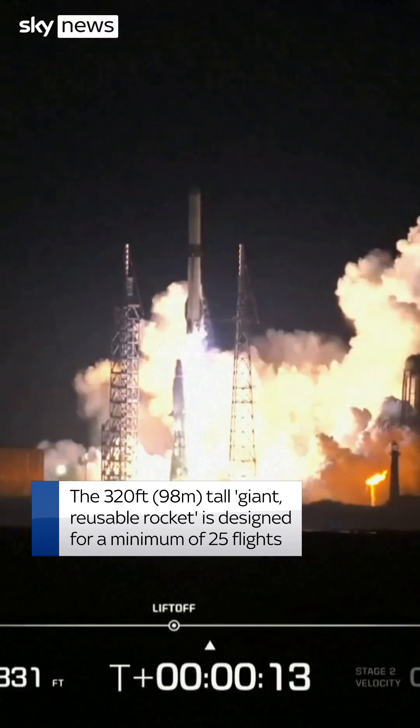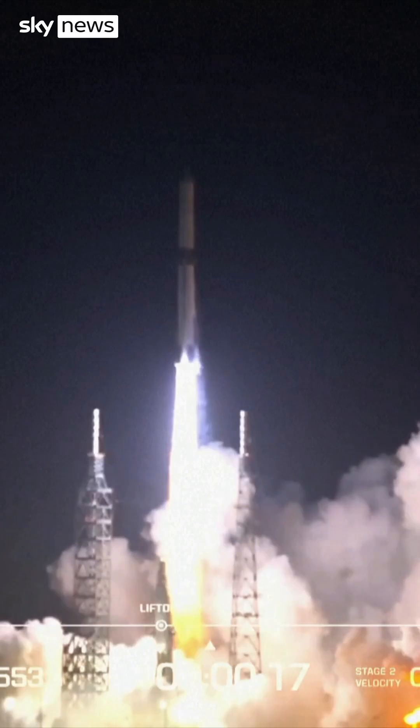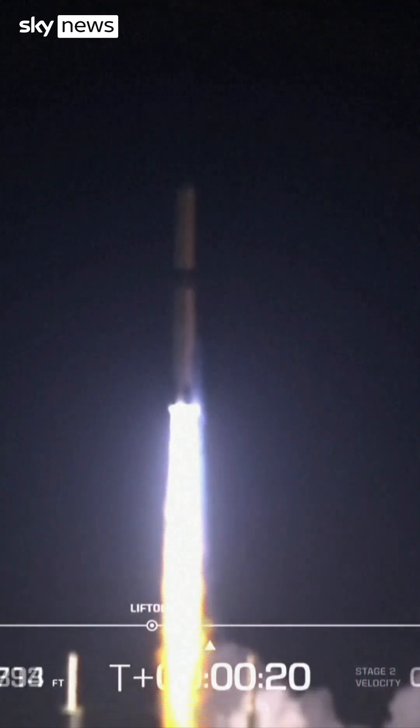All seven engines have full thrust. Chamber pressures are good, vessel clear the tower. Now passing 18 seconds into flight. End of roll, straight and now level.